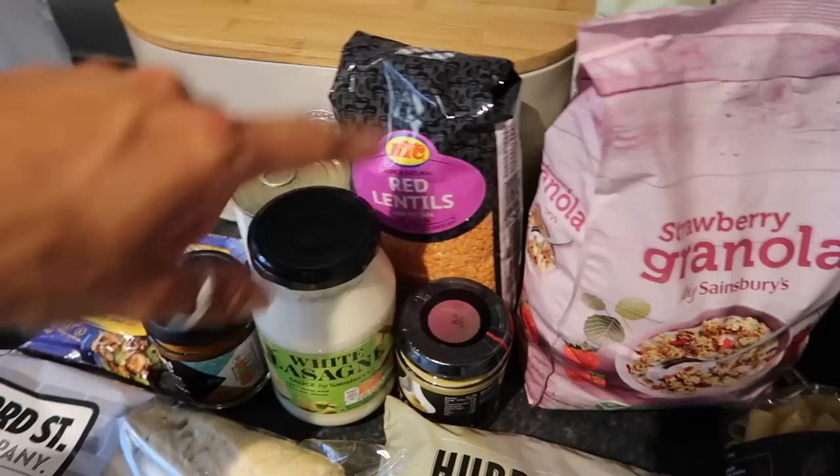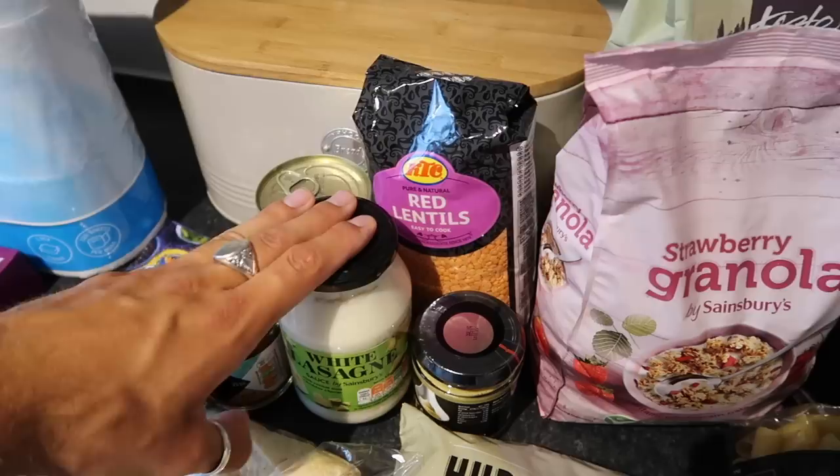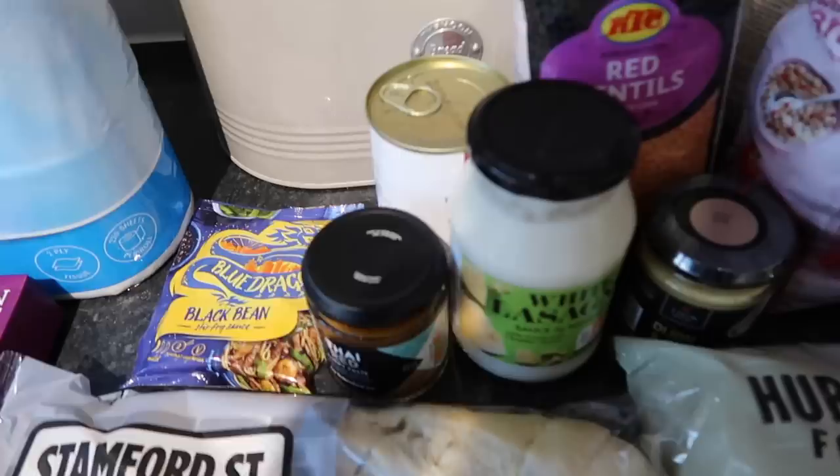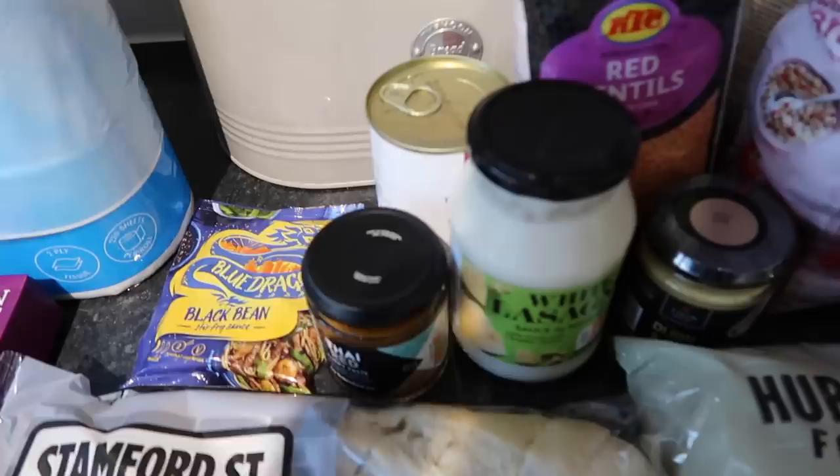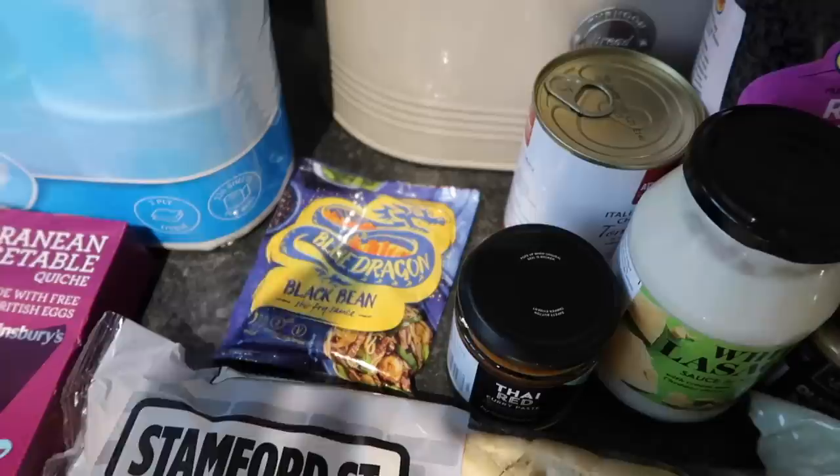In the dry store, we've got some white lasagna sauce for our lasagna, which we're also going to make with red lentils — a red lentil lasagna. It is so good. I picked up some Dijon mustard for the mushroom Wellington. I also got some Thai red curry paste from Sainsbury's — this is the cheapest they did at £1.50. So good, saves you a whole list of ingredients.